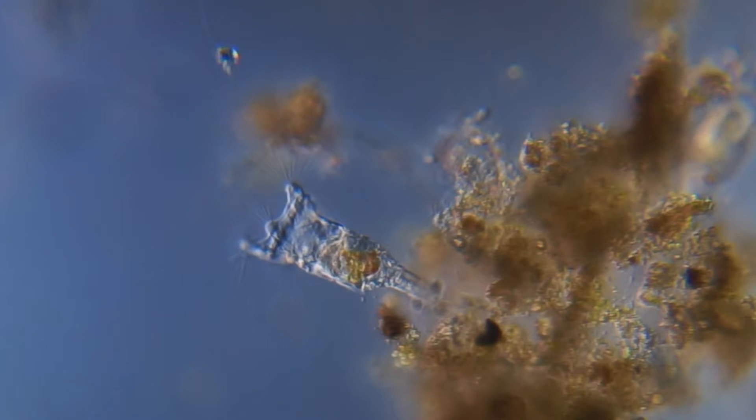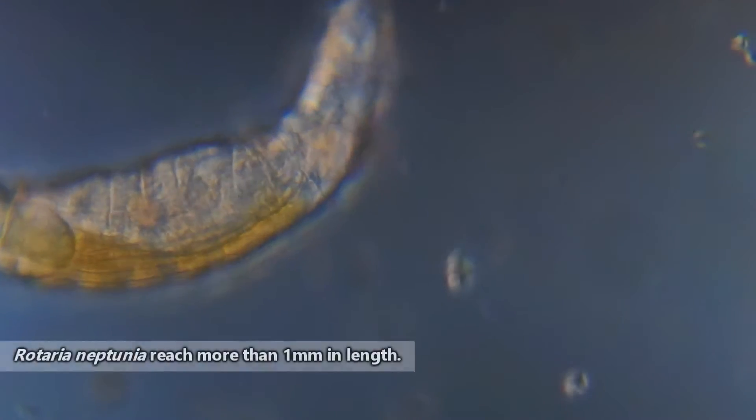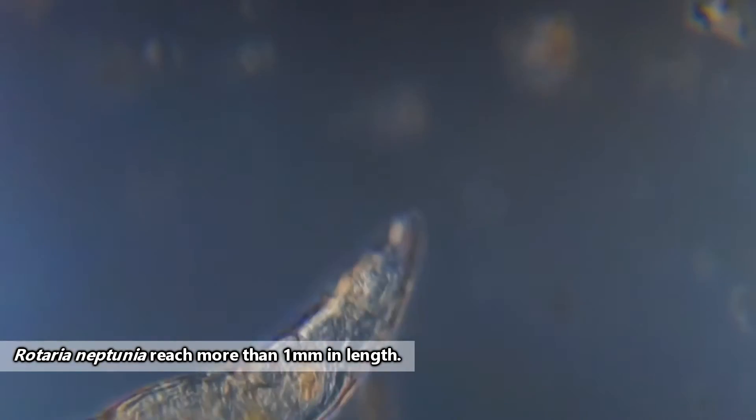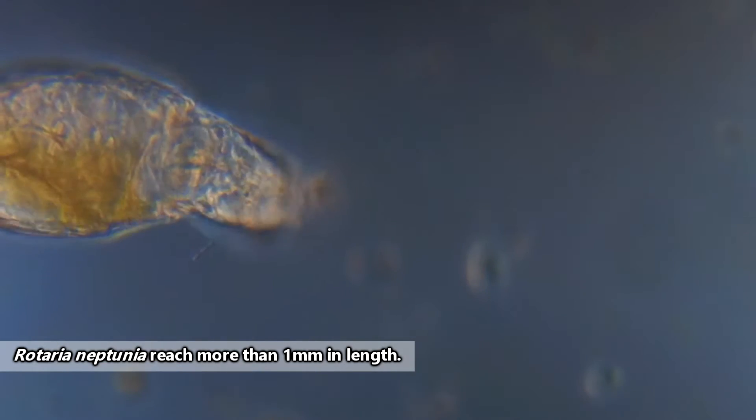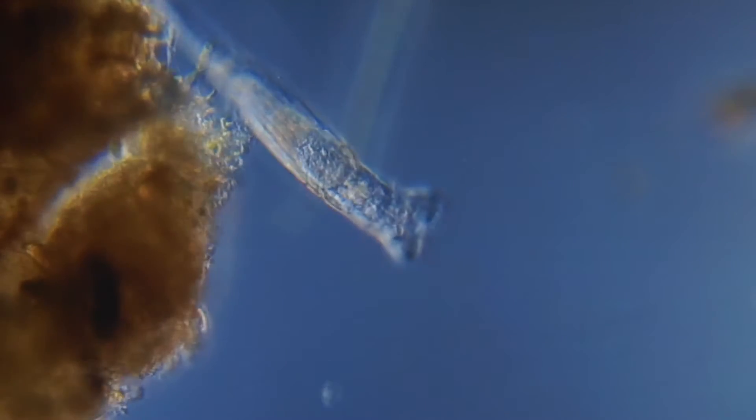These microscopic animals average 200 to 500 micrometers in length, though the largest species are able to be seen with the naked eye, as they can reach more than a millimeter in length. But that's still tiny. Rotifers are considered cosmopolitan, meaning they can be found throughout the world, including Antarctica.